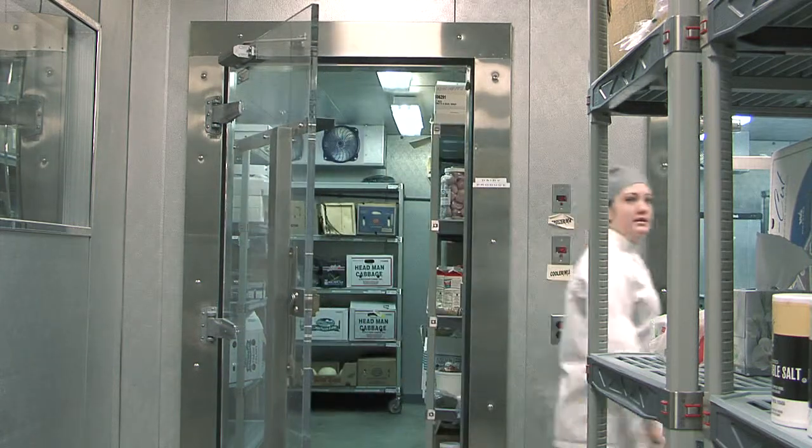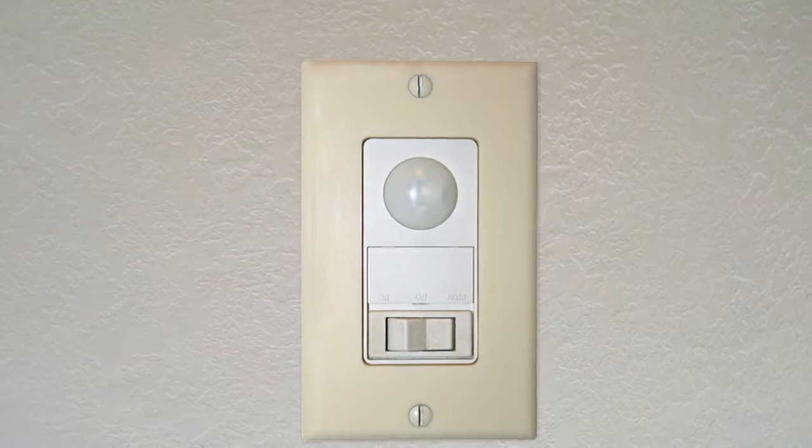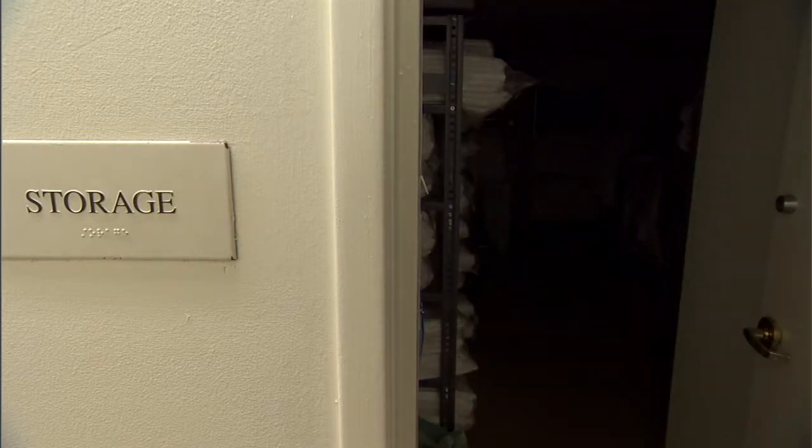Your staff is busy — their first priority isn't making sure the lights are off. Occupancy sensors are like the employee you don't have to pay, conveniently trimming your lighting costs and providing sustained energy savings.